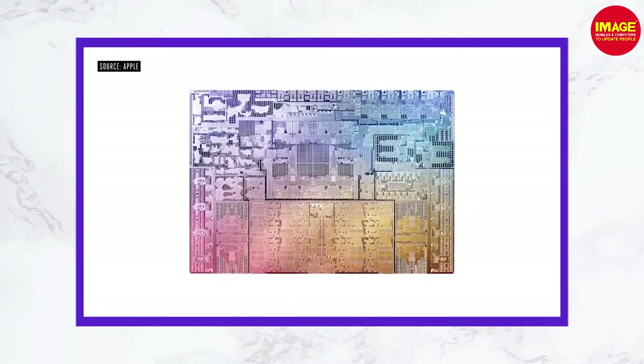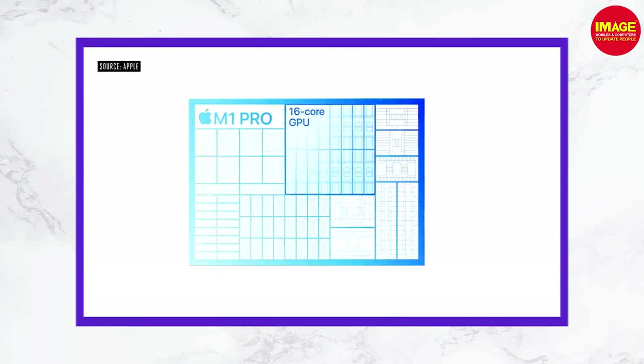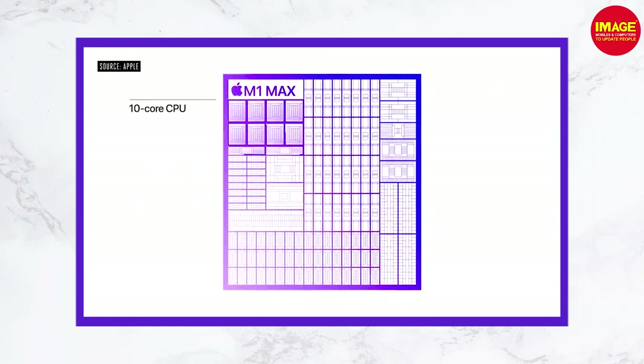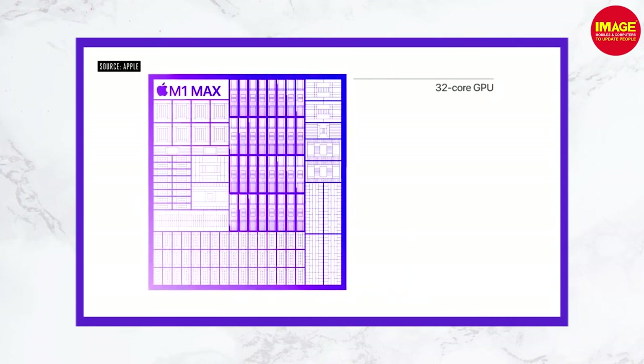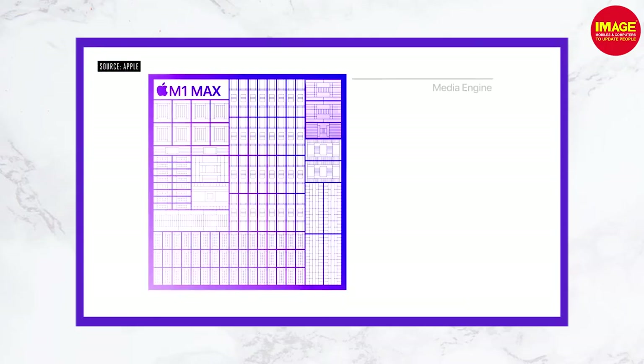In the M1 Pro, it has a 5nm architecture with a 10-core CPU and 70% CPU performance improvement. It has a 16-core GPU option and a 32-core GPU option. There is also an improved display, though it is not an advanced console-level graphics chip.